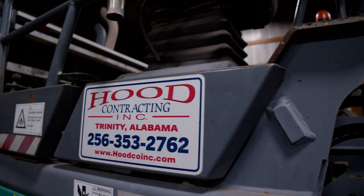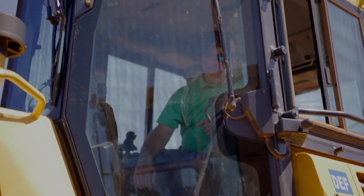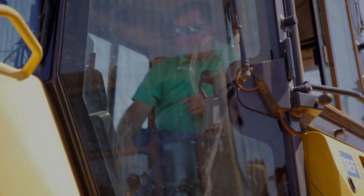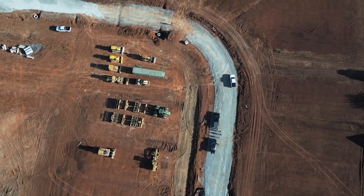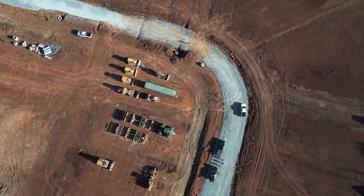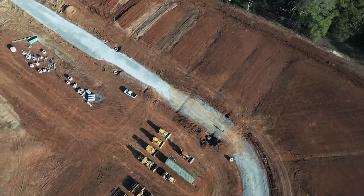We are Hood Contracting. We started in 1997 and we've been in business now about 26 years. My dad started the business. We're a grading contractor. We also do curb and gutter, basin paving, and utility work. We do the fast food restaurants, the supply warehouses, service stations — that kind of project is kind of our bread and butter.